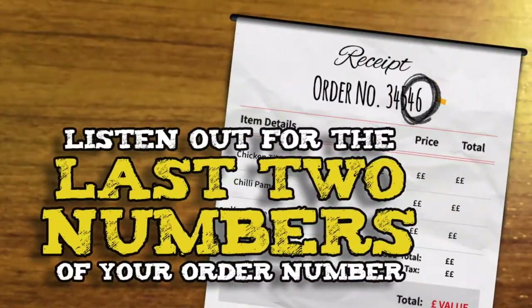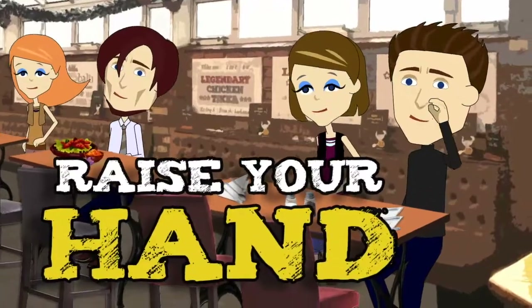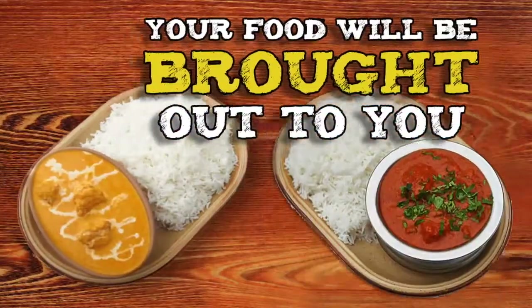Please listen out for the last two numbers of your order number. When your order number is called, raise your hand and your food will be brought out to you.